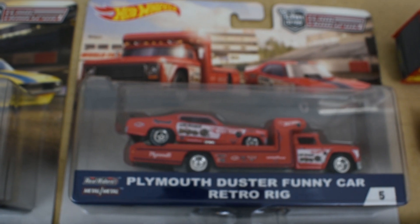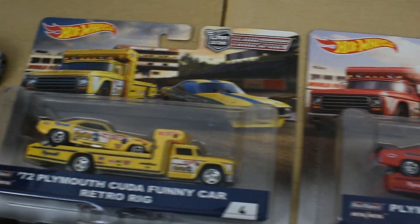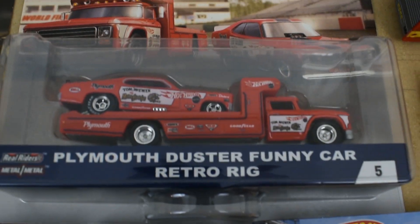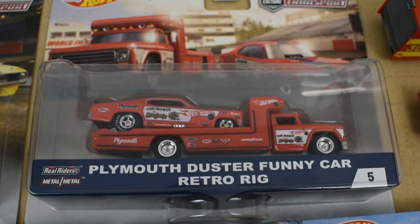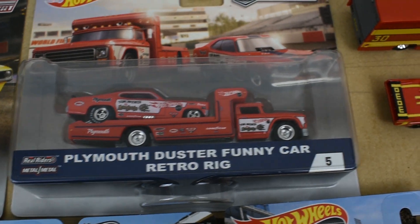Kind of the mirror of this one is the Plymouth Duster funny car with the retro rig — these two competed against each other in the '60s. This one was Tom McEwan's car. Similar artwork in the background, and that's release number five.